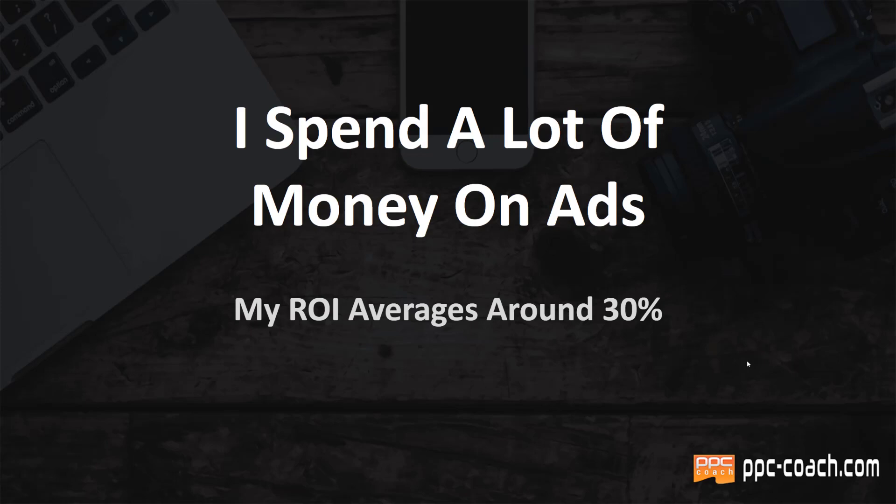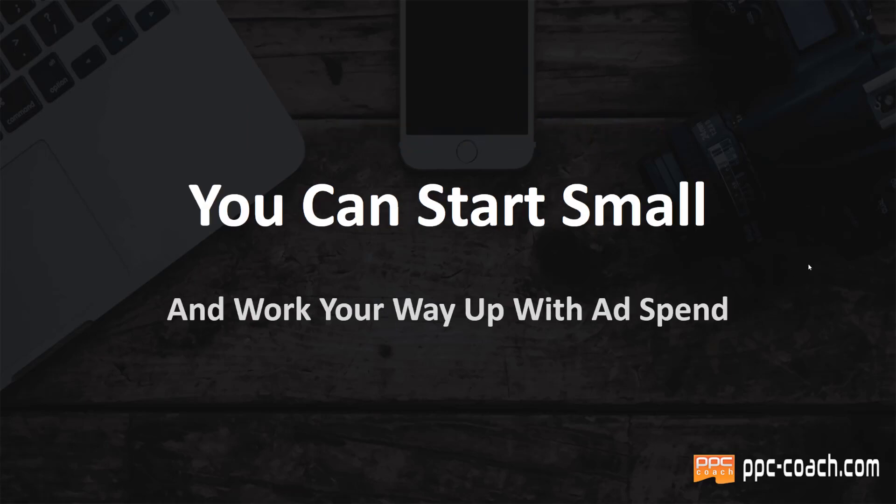My ROI, depending on the product I'm selling — whether it's a print on demand product or a coaching program or a course — it averages around 30% for the lower end stuff. It obviously goes up the more you charge. So you can start small and definitely work your way up, and that's what I suggest all my students and members do.